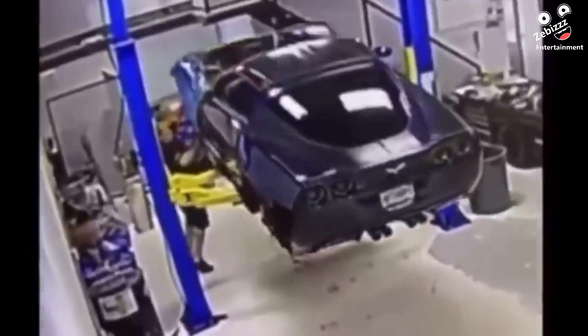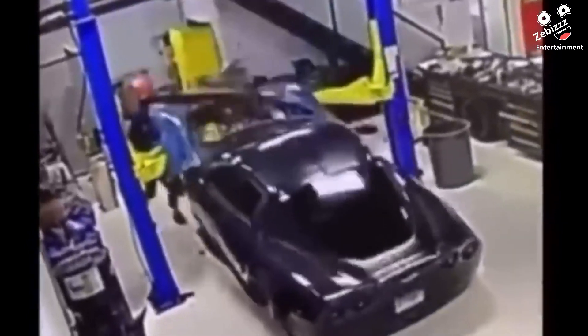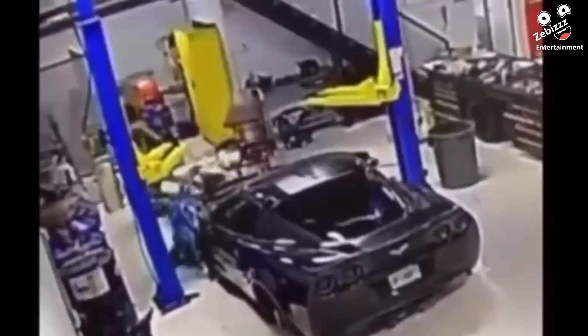Can't imagine the Corvette owner's reaction when a weight distribution error happened at a mechanic shop. A good plumber is something you don't want to cheap out on, since a small mistake can cause a lot of damage.